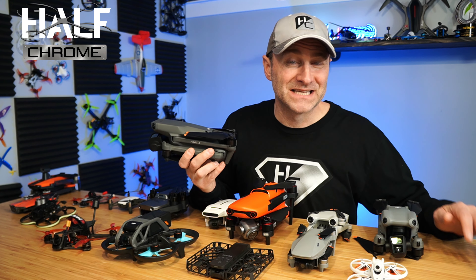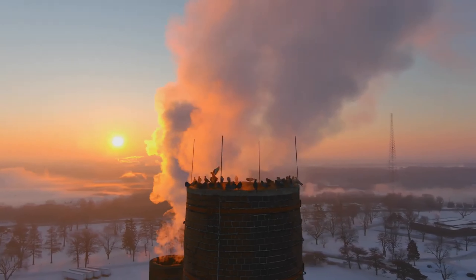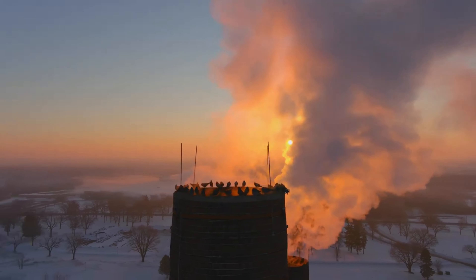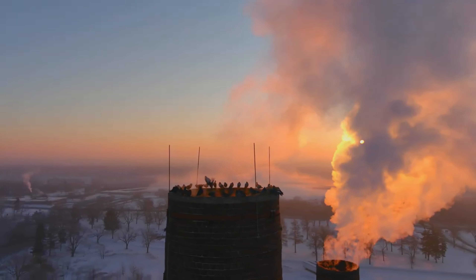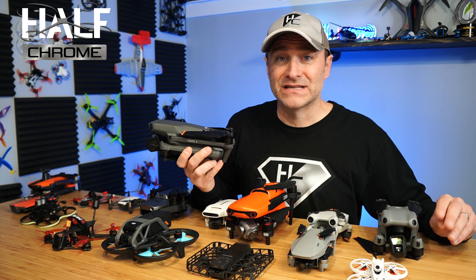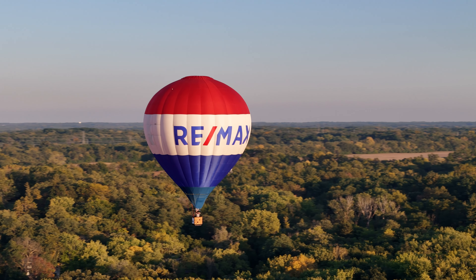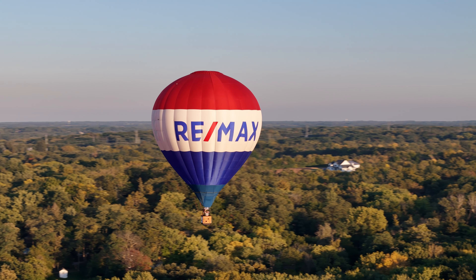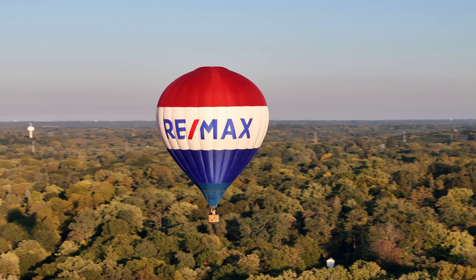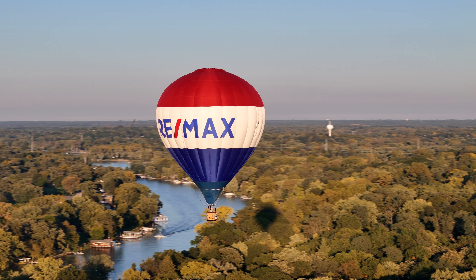I'm going to talk about things like range and flight time. Keep in mind, I'm going to be quoting the manufacturer's flight time and range, and those are generally overstated because they're only in perfect conditions, which nobody flies in. For flight time, you can cut that down by between 10 and 20%. Range is hard to predict — it matters how you fly, when you fly, where you fly. You're probably not going to fly that far, and you have to keep the drone within your visual line of sight.